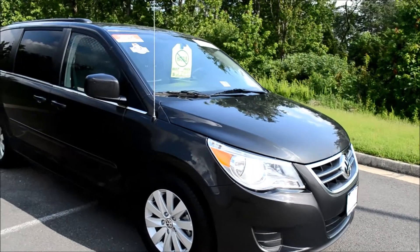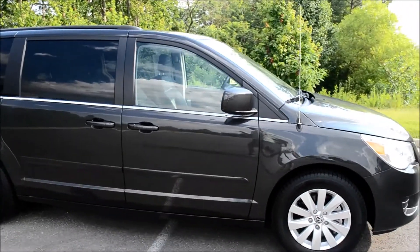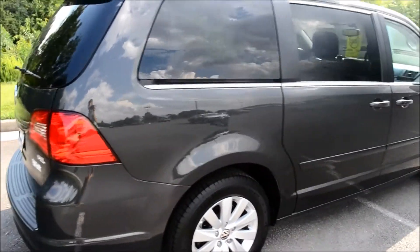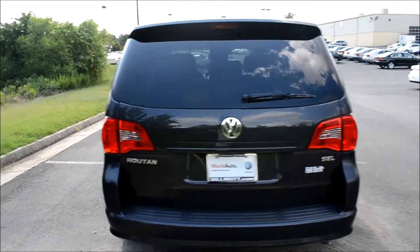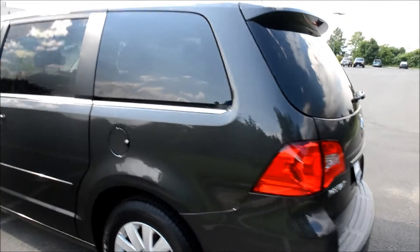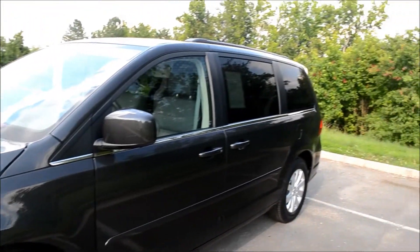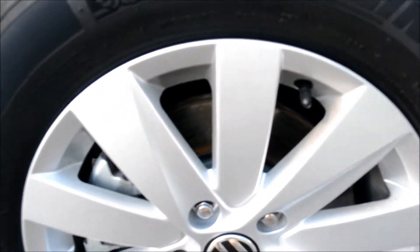Today we're taking a look at a certified pre-owned 2012 Volkswagen Routan SEL. This Routan comes with a clean Carfax report and has only had one owner. This vehicle has just 16,103 miles on it, and here are the 17-inch alloy wheels.